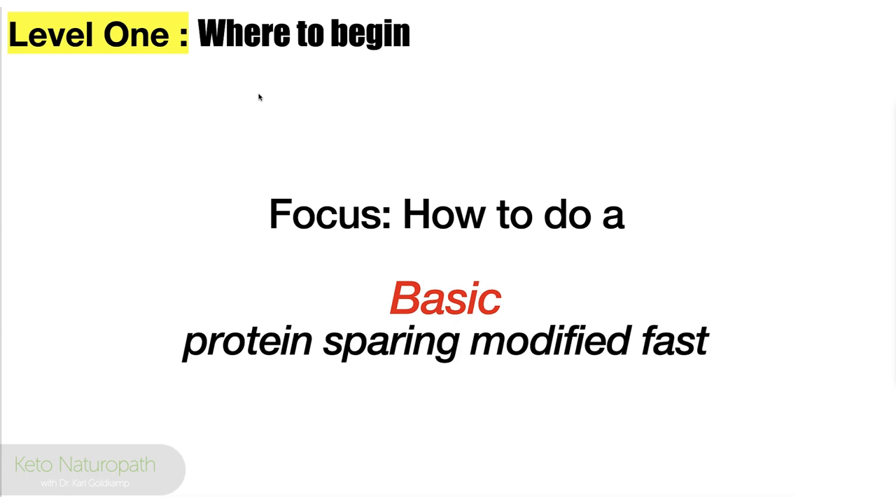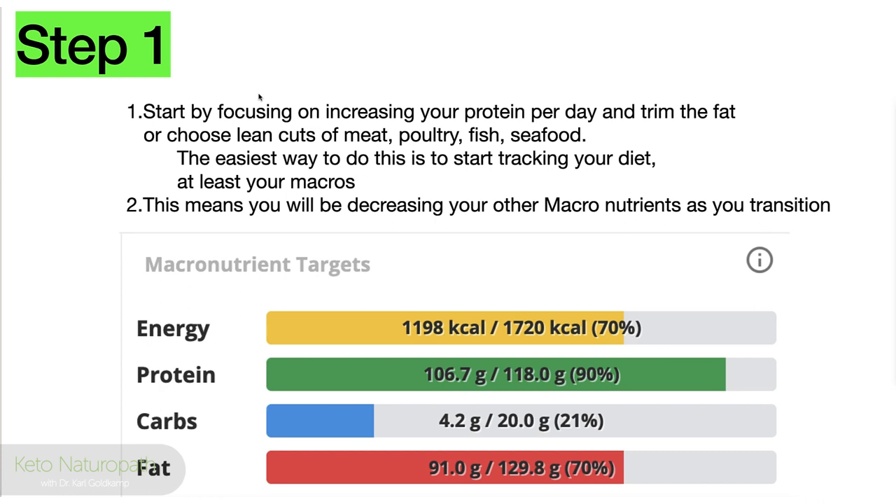Level one is where to begin when people ask how to do a basic protein sparing modified fast. Step one is to start focusing by increasing your protein per day and trim the fat, or choose lean cuts of meat, poultry, fish, and seafood. The easiest way to do this is to start tracking your diet — at least your macros. This means you'll be decreasing your other macronutrients as you transition.